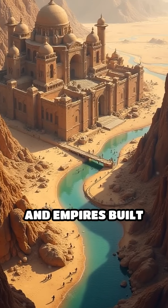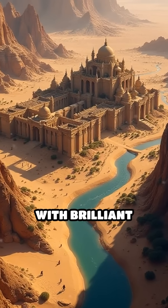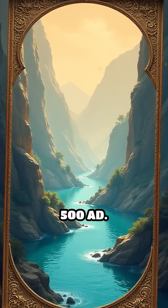Imagine thriving cities in deserts and empires built on rivers. Ancient engineers made it possible with brilliant water management. Here are the top 5 ancient water management systems before 500 AD.